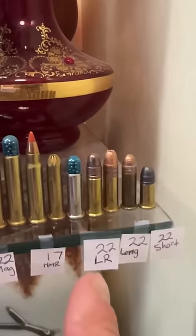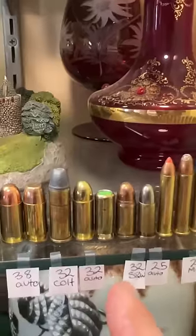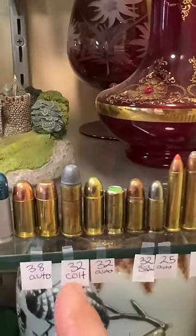We've got 22 Short, 22 Long, 22 Long Rifle, 17 HMR, 22 Magnum, 25 Auto, 32 Smith & Wesson, 32 Auto, 32 Colt, 38 Auto.